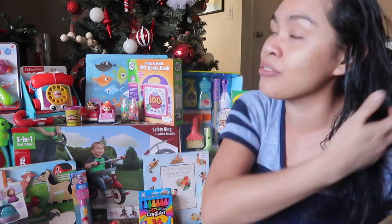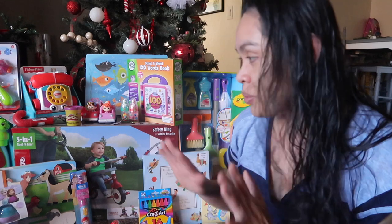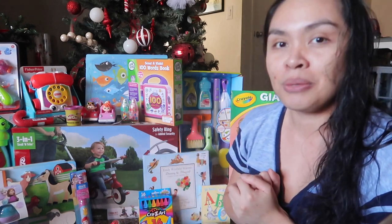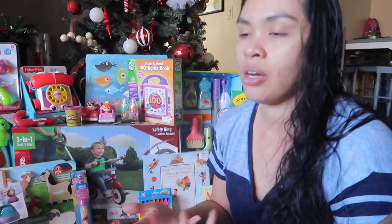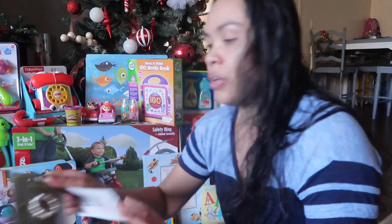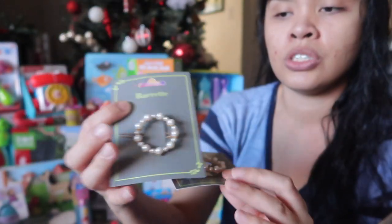I'm sorry my hair is still wet — I just got out of the shower. The girls are napping so I have a little time to film this so they're not gonna see the toys, because they're gonna flip out. Let's start with their stocking stuffers.